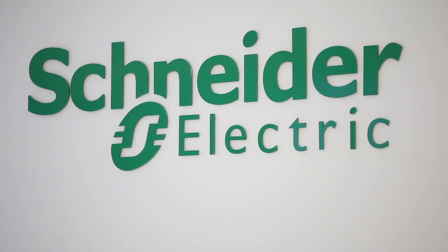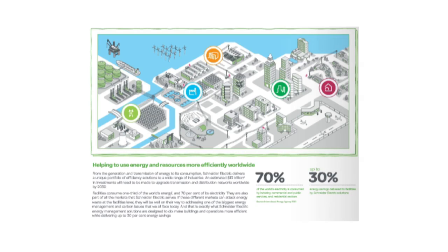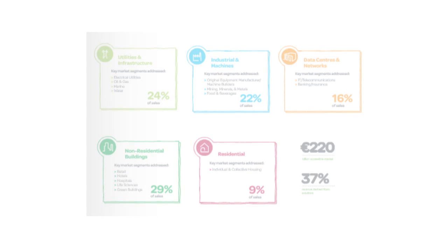Schneider Electric is the worldwide global leader in energy management. We have 130,000 employees and five major business units: infrastructure and utilities, industry, data centers, and residential and buildings.